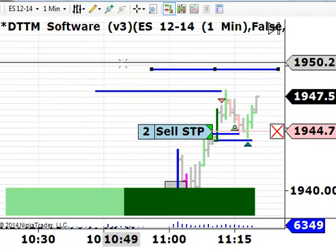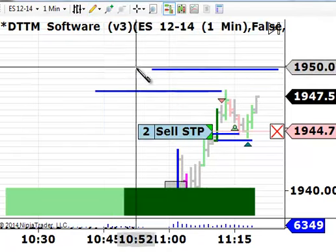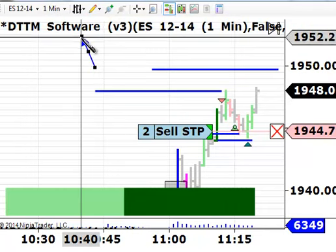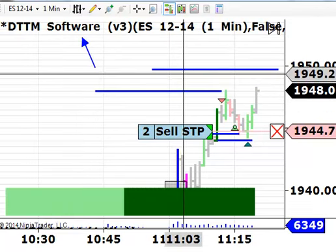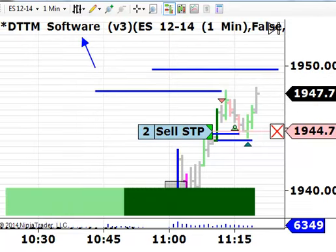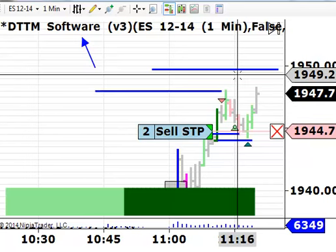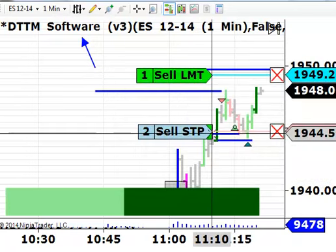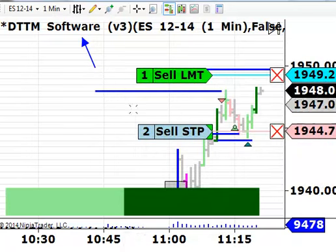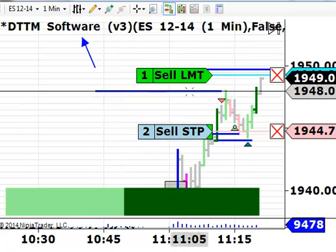The next target is at 49.75, right about in here. By the way, what we're using here is the DayTrade the Market software — DTTM software. My name is Dave Johnson, and I'm with DayTrade the Market. I'm going to exit one of these contracts just below that level — I'll put a sell limit at 49.25. We are getting some half-decent buying in here, so let's see if it can get up to that 49.50 area.